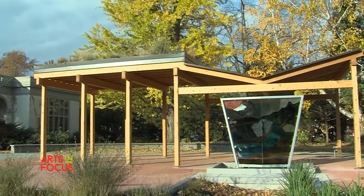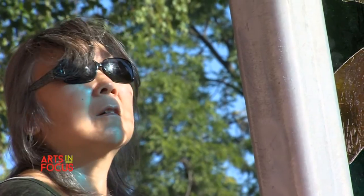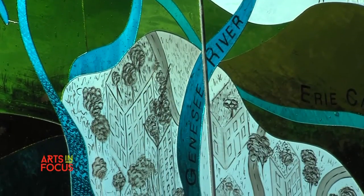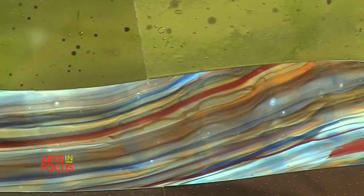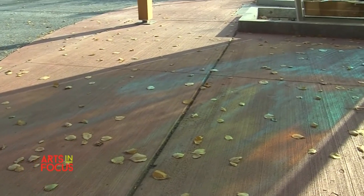The creation of a work of art like this is never easy. There are things that come up that are not necessarily planned for. And when they come up, you just kind of swallow and take a deep breath and say, okay, what do I need to do to keep this going? It all comes out okay in the end.